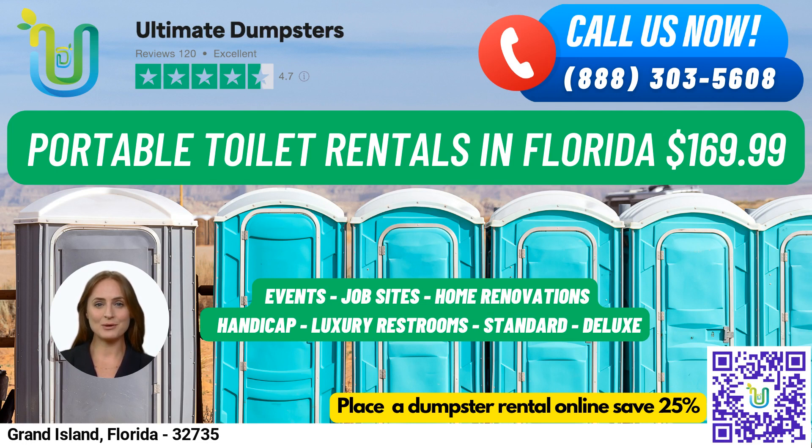Our flushable portable toilets come with a flushing mechanism that uses either fresh water or chemicals to help flush the waste into the holding tank. Our handicap accessible portable toilets are designed to accommodate individuals with disabilities. They come equipped with handrails, ramps, and extra space to allow for wheelchair access. Our trailer-mounted portable toilets are larger units that are mounted on a trailer and can be easily moved from one location to another.